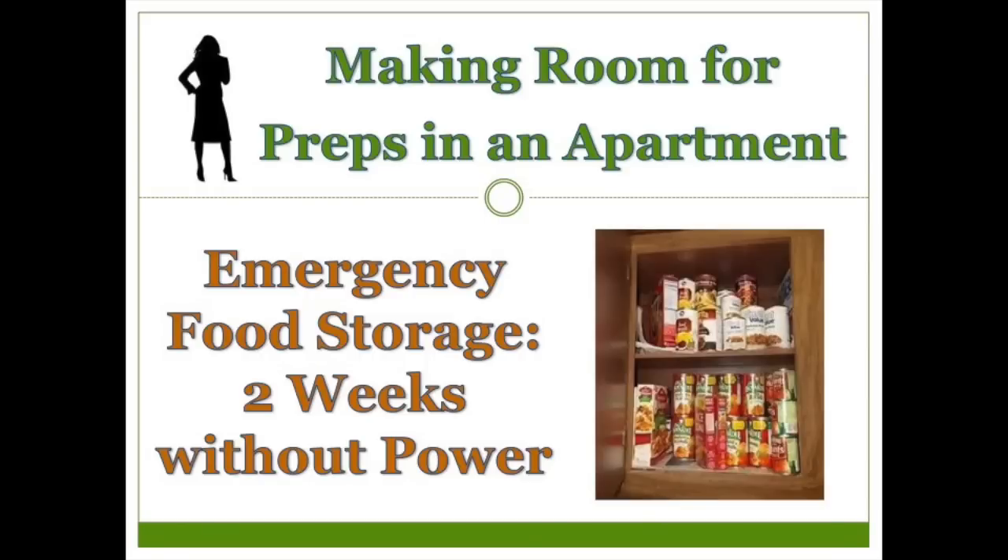Hi, this is the Peaceful Prepper with another segment of my emergency food storage series.